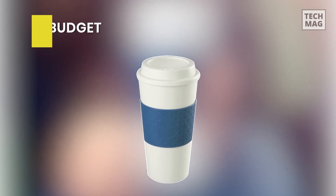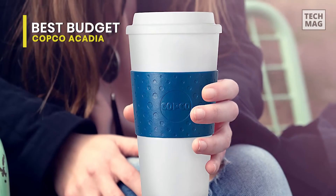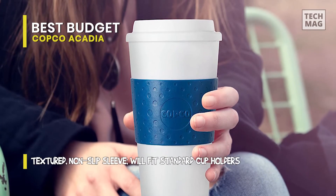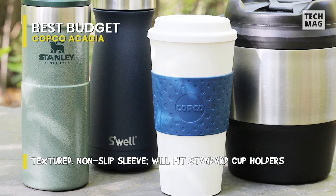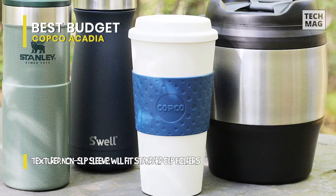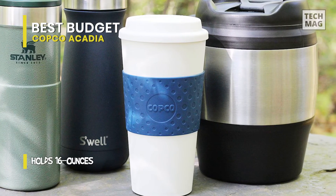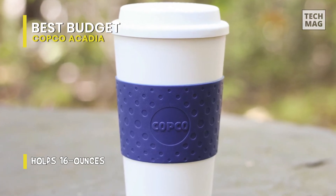Best Budget: Copco Acadia. This 16-ounce travel mug is suitable for both hot and iced coffee and is reasonably priced. It has a double-wall construction that keeps drinks warmer for longer than a non-insulated cup. The lid opening is large enough to clean the inside by hand, and its lid seals shut with a quarter turn. The cup portion is white with a small opening for drinking, and you can select from a variety of colored bands so you always know which one is yours.